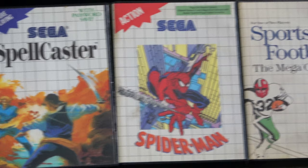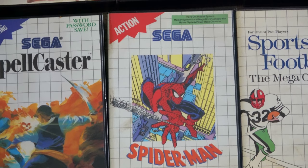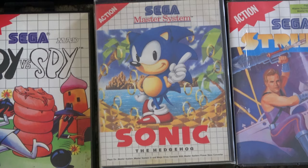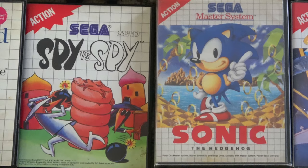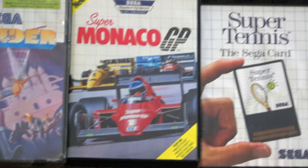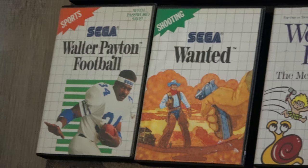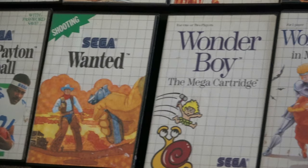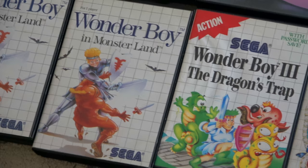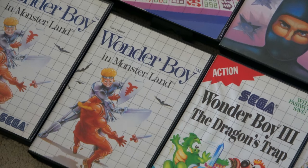Spiderman is another one that had a sticker on the back of the case, but the manual looks PAL. And there it is — that's the holy grail for Master System US. It's just the same as the PAL release with a sticker on the back to show it's a US release. My Strider still has shrink wrap on it — it's coming apart, but it's essentially sealed.